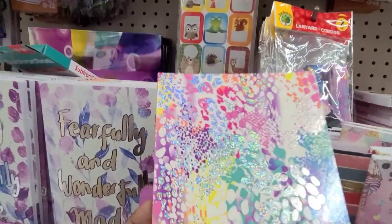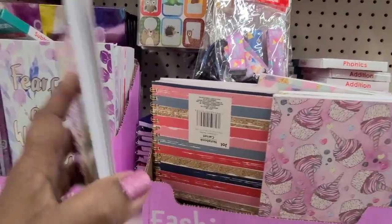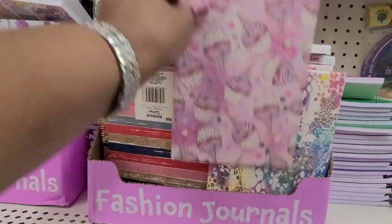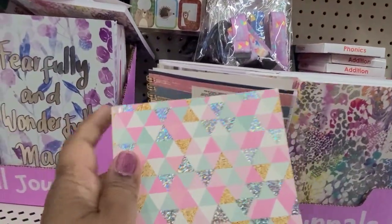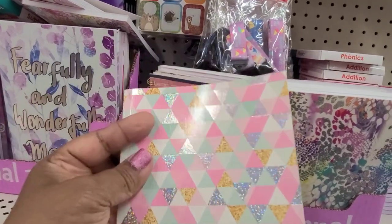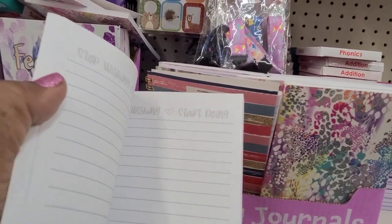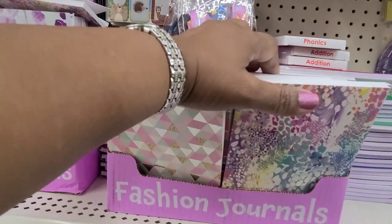Then they've got this one I'm not crazy about. Then they've got this one here — not crazy about that one either. But one says 'Stop Wishing and Start Doing' — yes ma'am! So those are what they've got in there.